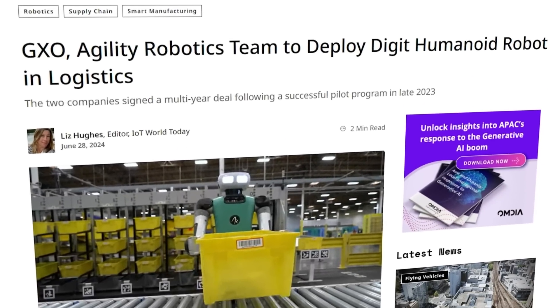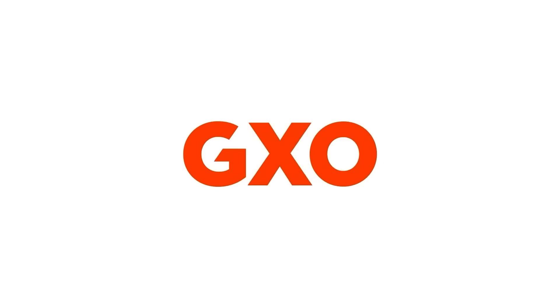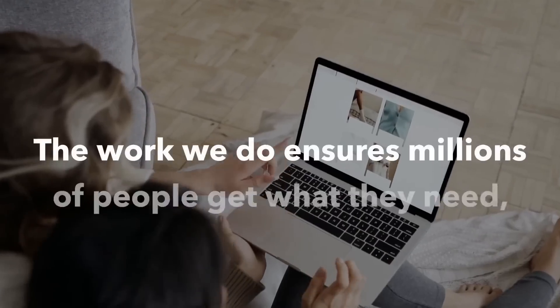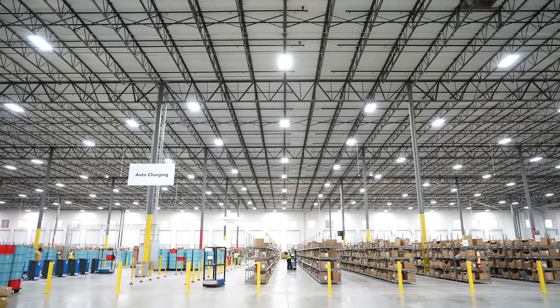Agility Robotics has signed a multi-year deal with GXO Logistics, which is a massive logistics company — the world's largest pure play contract logistics provider. That's a pretty big deal in itself, but it gets better.